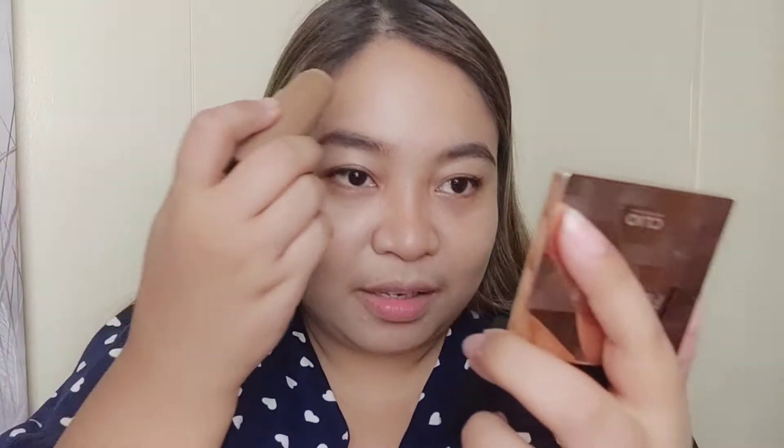Let's try the contour hack — the nose contour hack we see on TikTok. Apply it on the nose, then on the forehead. Just a little bit. We're keeping the contour medyo light, but the great thing is you can actually build up the color. You can add more. It's not patchy, and the finish is okay — not too oily.